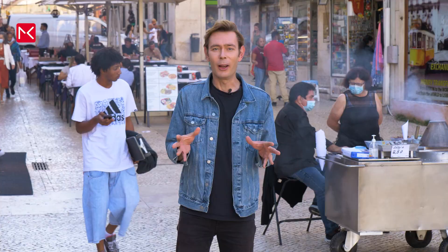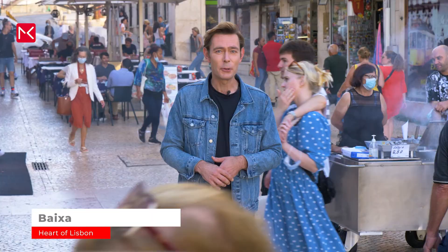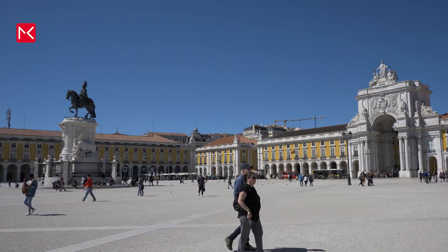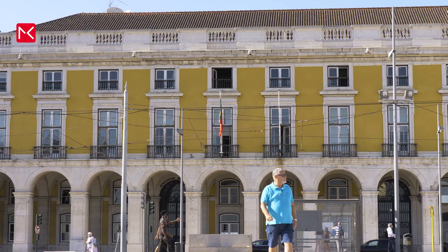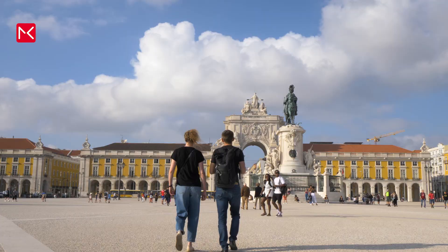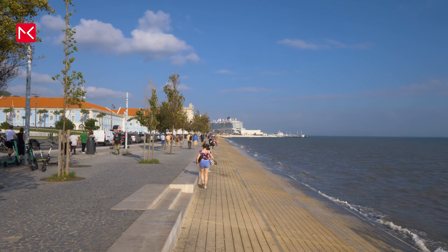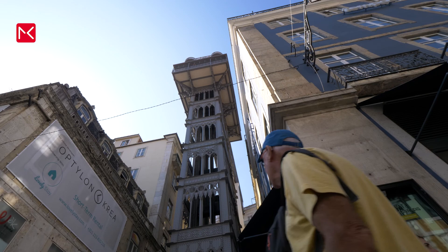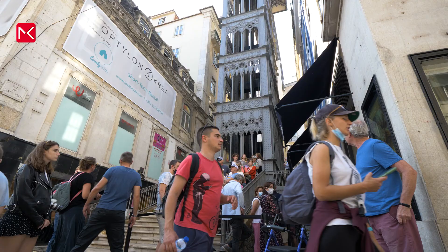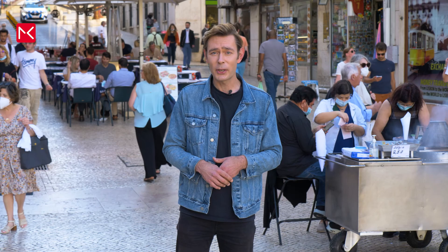What you can call the real city centre is this area called Baixa. It's full of shops and squares, and the most famous one is Praça do Comércio, also called the Palace Square, because there was a palace here in the past — destroyed during the earthquake in 1755. As you can see, you have a beautiful view over the Tagus River, so take a seat and enjoy. And don't miss this construction — it's an elevator to a beautiful viewing point, designed by a student of Gustave Eiffel more than 100 years ago.